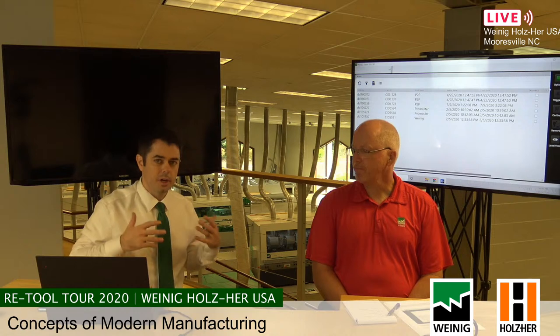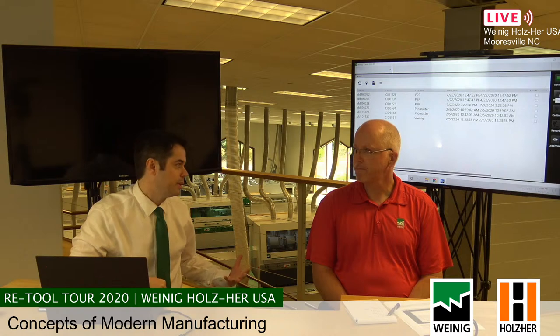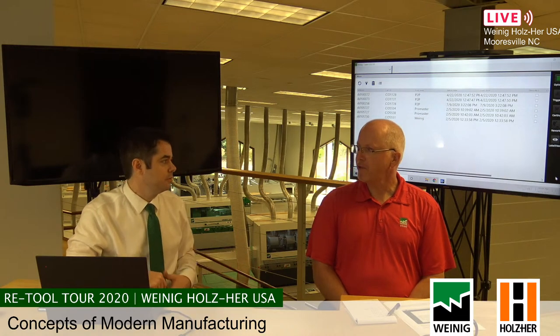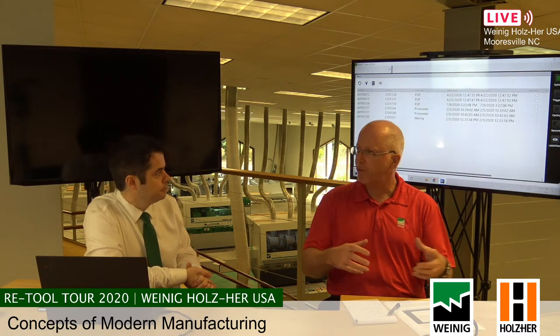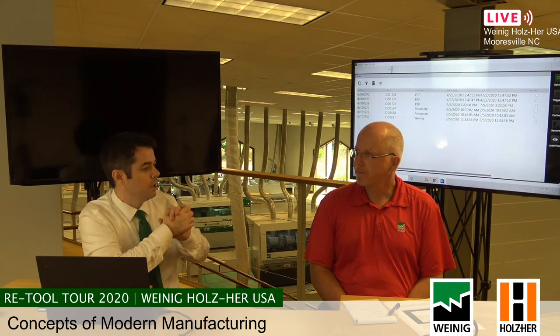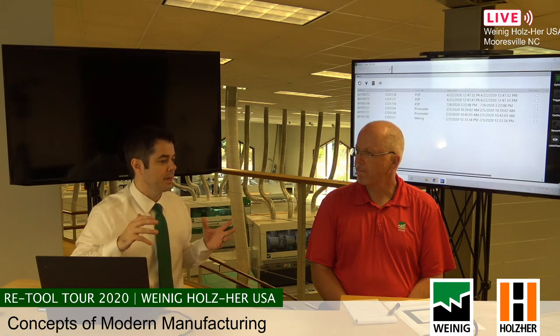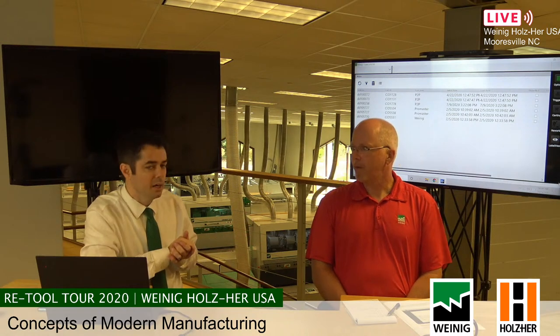We're going to be talking about concepts in modern manufacturing and also looking at some software. The product that is running this is Envision software and some of the satellite softwares that go around Envision. Envision is almost like a family of software — they all work together dependent on the shop's application, what they want to make, and the machines they have. It's modular so you can build it out.